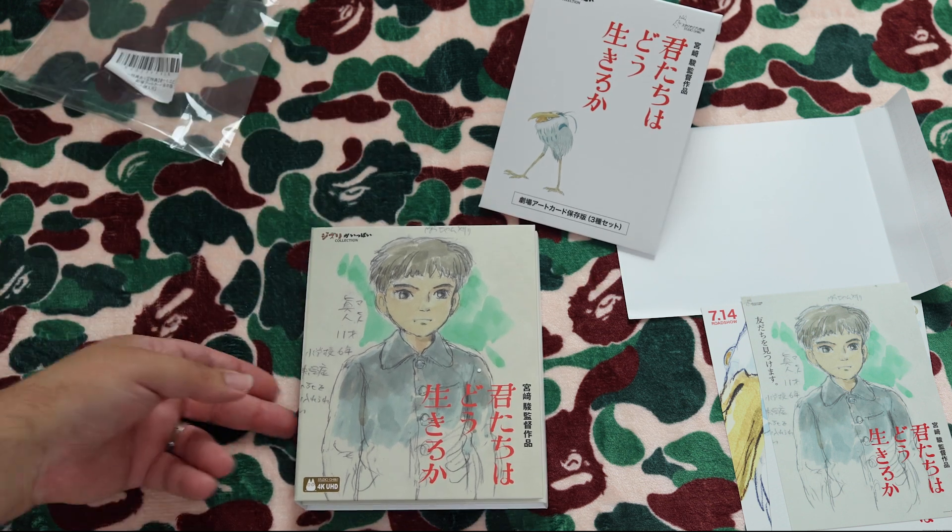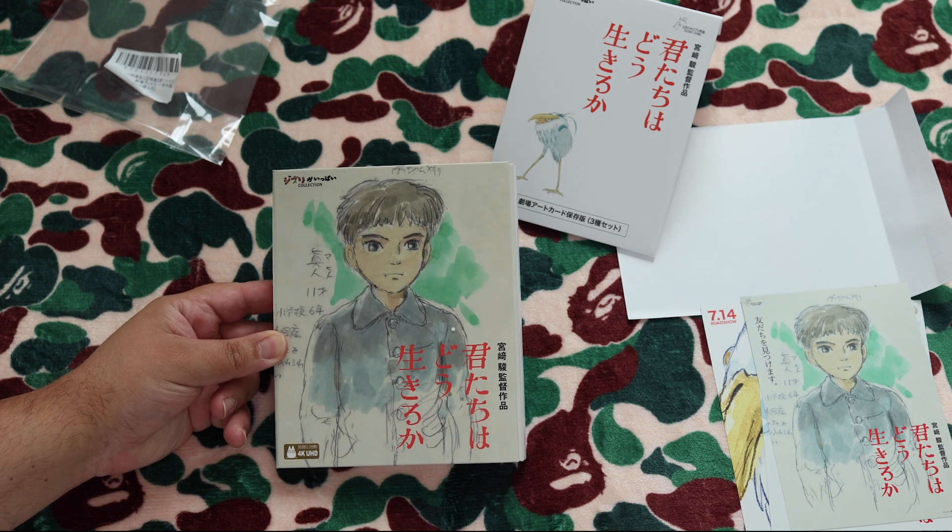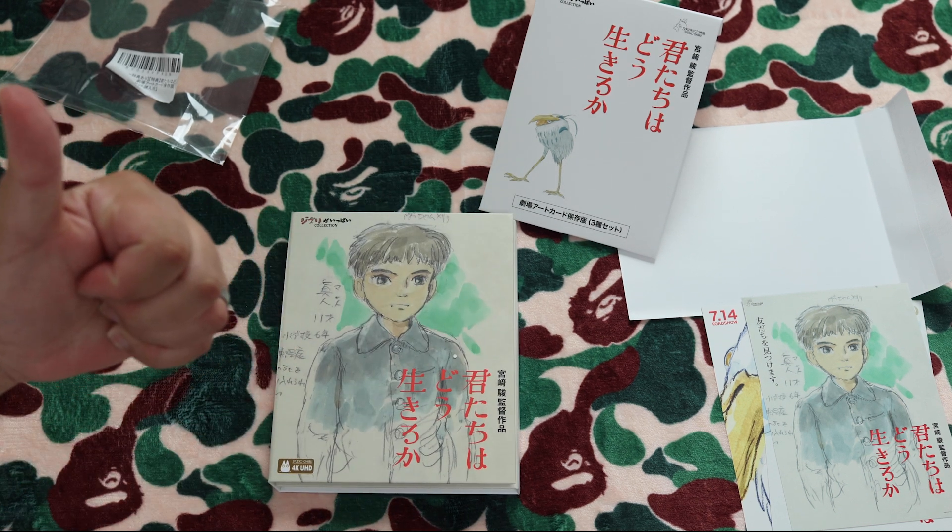I'm really happy to get this release. It's just basic but it's a really nice limited edition with lovely packaging, still available. Pick it up if you love this film — I absolutely loved it. Thanks for watching guys, take it easy.